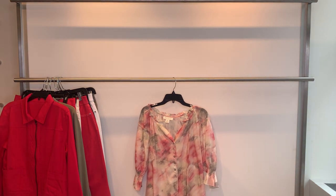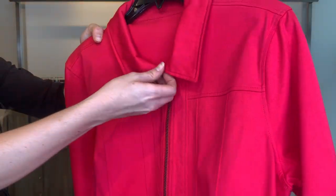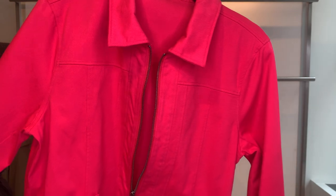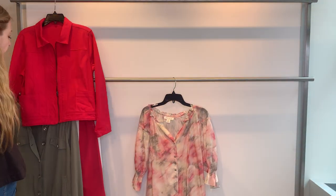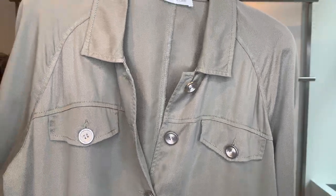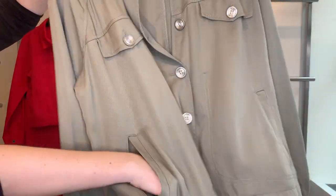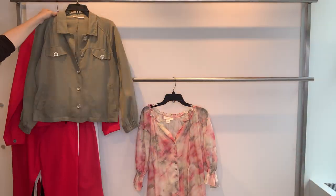To start, we'll do jackets. The first jacket is stretch twill in a bright raspberry wine color with a zip front and two front pockets. Style 26530, $26.47 cost, retailing at $79. Then we have a burnt sage utility green jacket in our soft tinsel fabric with a nice hand to it, front pockets, and a button front. Style 26531, $26.47 cost, retailing at $75.